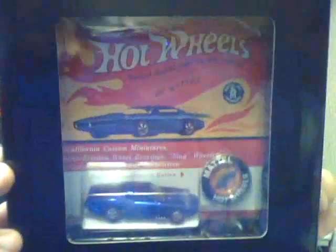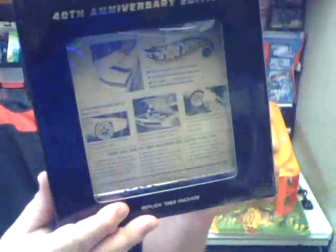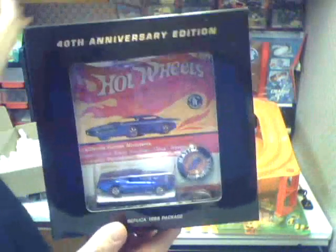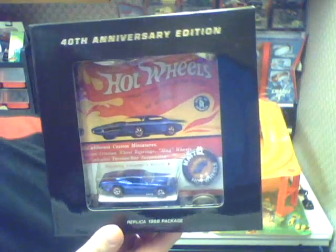They not only got it packaged in the original Hot Wheels package with a button, but they got the package package. You can even turn around and see the whole back side and everything. There's just so much packaging. Look at these boxes that came in. Maybe I'll just keep this one in the box and buy another one to race. I don't know, but I'm glad I got this Hot Wheels.